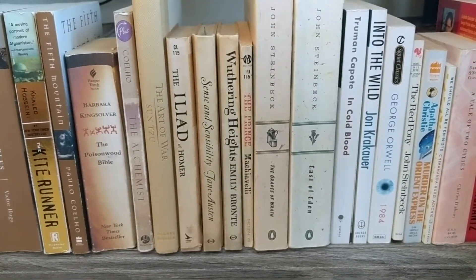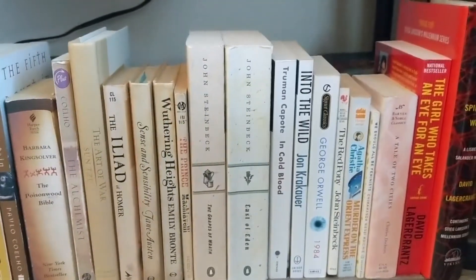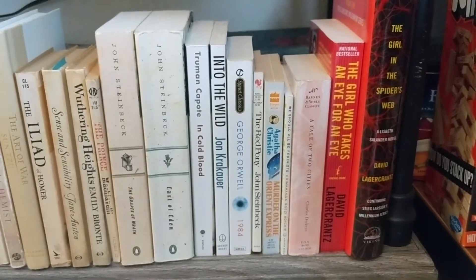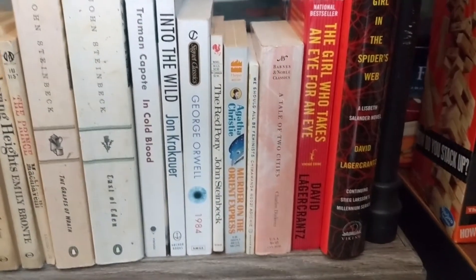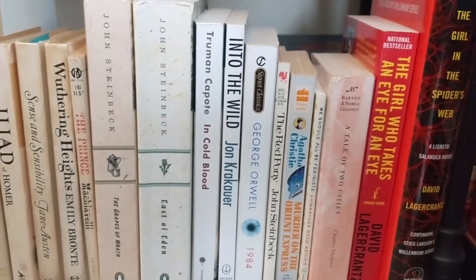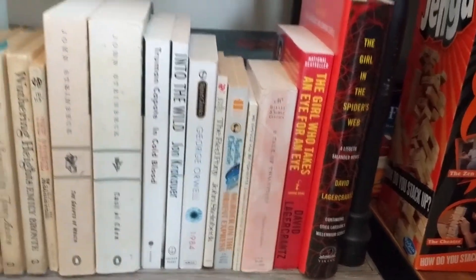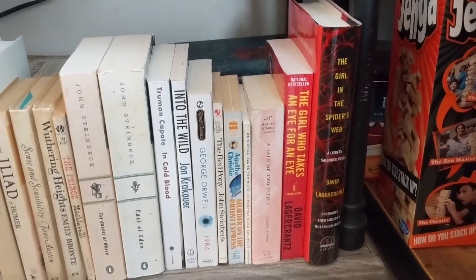Also Sense and Sensibility by Jane Austen, Wuthering Heights by Emily Brontë, The Prince by Machiavelli, Grapes of Wrath and East of Eden by John Steinbeck, In Cold Blood by Truman Capote, Into the Wild by Jon Krakauer, George Orwell's 1984, The Red Pony by John Steinbeck, Murder on the Orient Express by Agatha Christie. We Should All Be Feminists by Chimamanda Ngozi Adichie, A Tale of Two Cities by Charles Dickens. Also The Girl Who Takes an Eye for an Eye and The Girl in the Spider's Web by David Lagercrantz — he finished Stieg Larsson's Girl with the Dragon Tattoo series, though the first three by the original author are better.